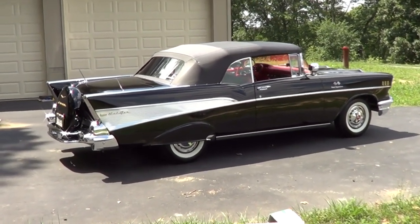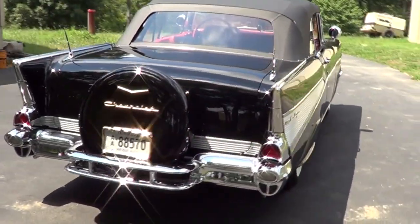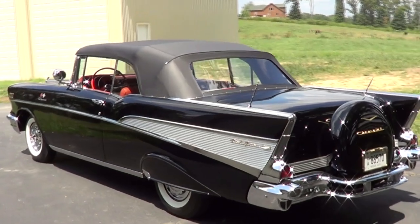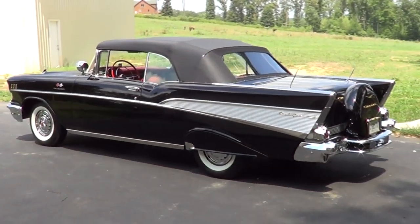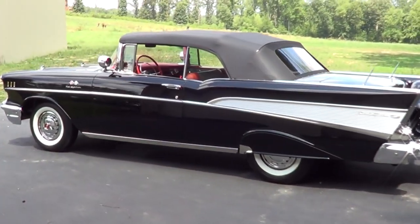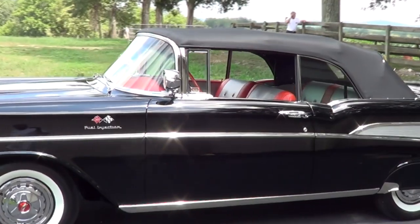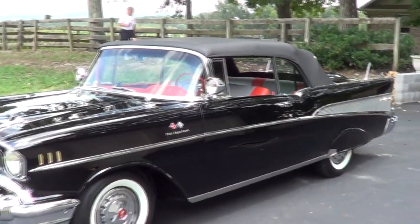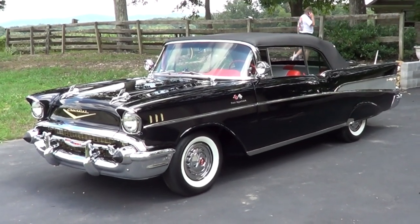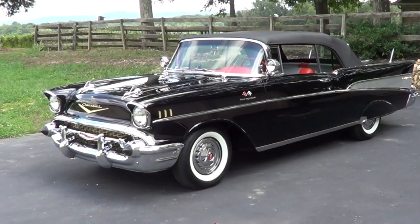Well folks, that is one rare '57 Chevrolet. I'm excited to be able to bring it to you. It's located in Knoxville, Tennessee. I hope you all liked it — it's another beautiful restore job by Griffey's Hot Rods and Restorations. Hope you've all enjoyed it — thanks so much, have a good day.